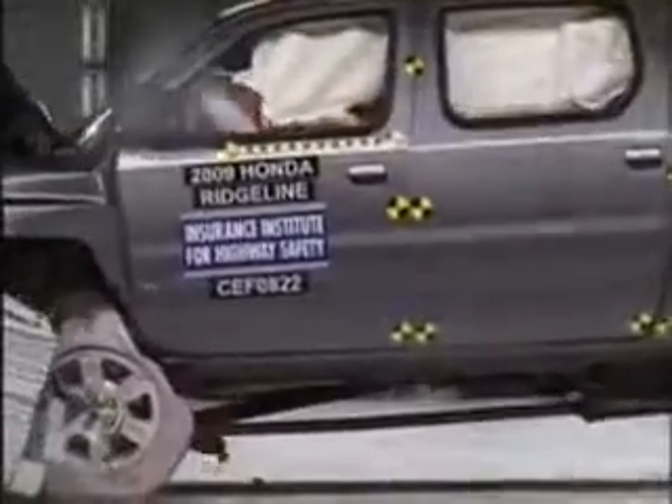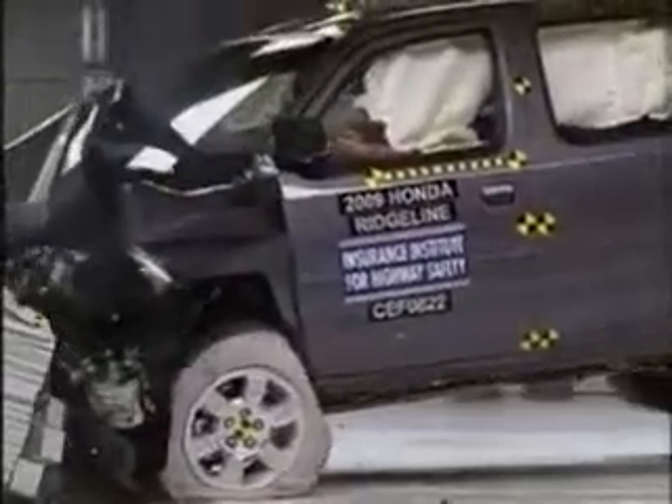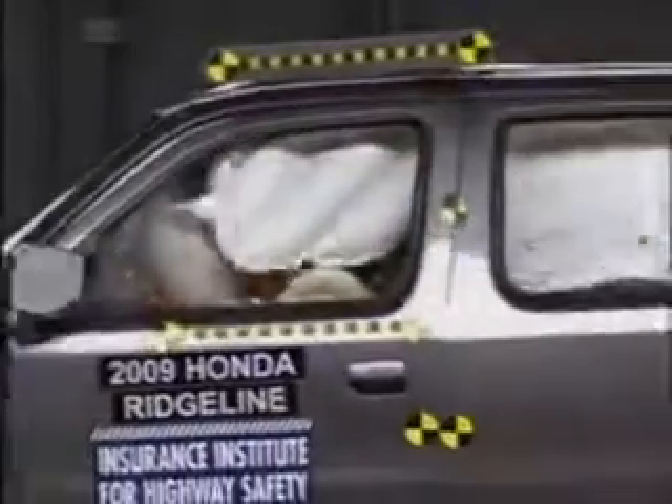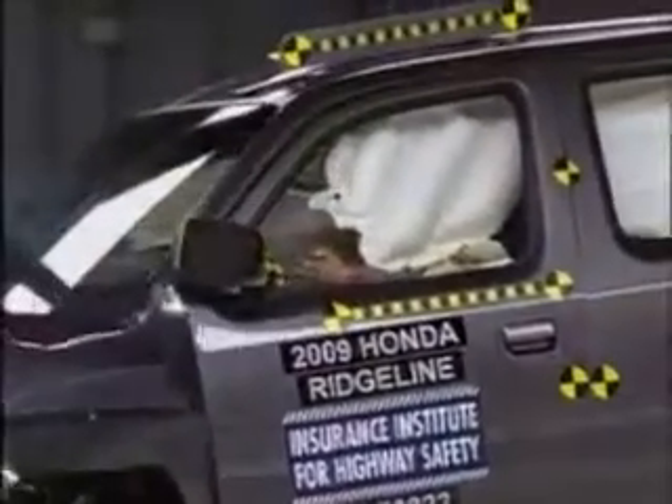The driver is protected by airbags in front and on the side and at the torso. Except for possible injury to the right lower leg, the dummy survives the crash well. Head, neck and chest are all well protected, and in the front crash test, the Ridgeline earns the best possible rating: good.